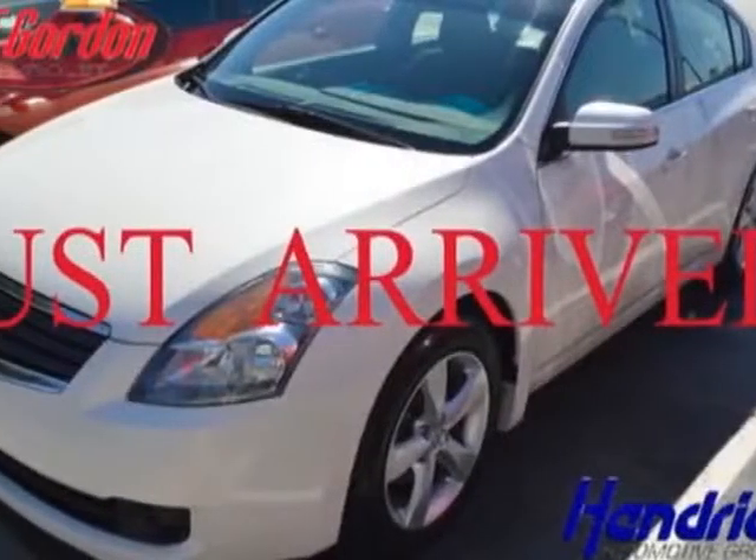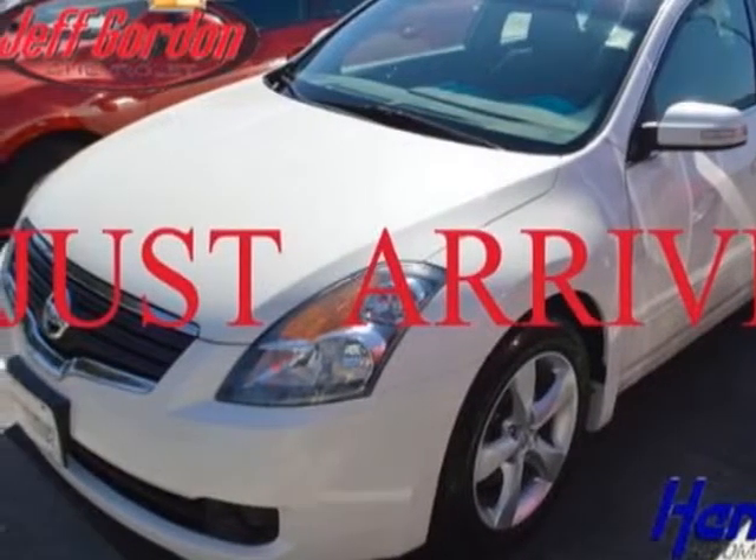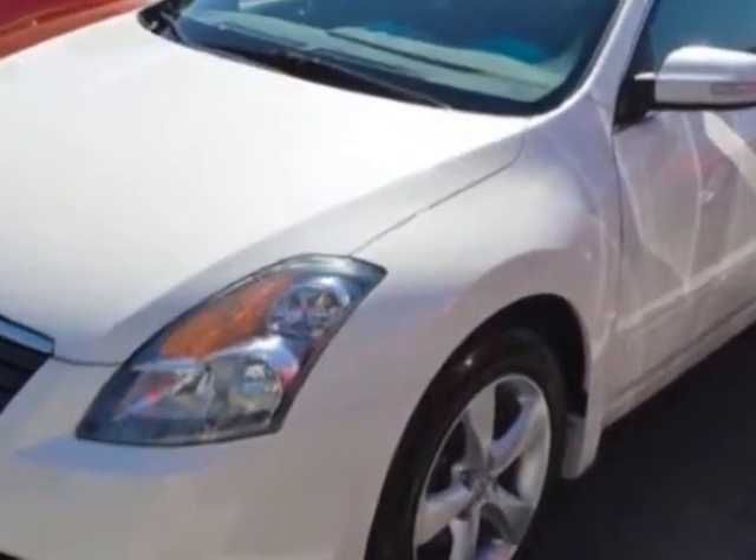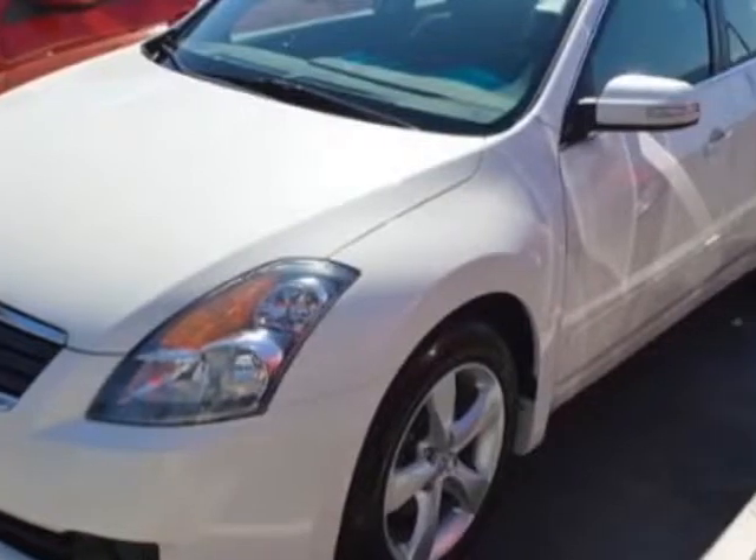Come take a look at this 2009 Nissan Altima. This Altima has just under 90,500 miles. For your protection, a warranty is available for this vehicle.